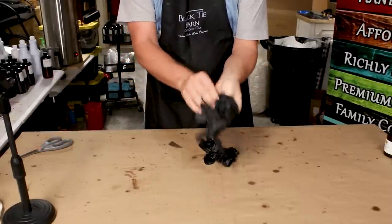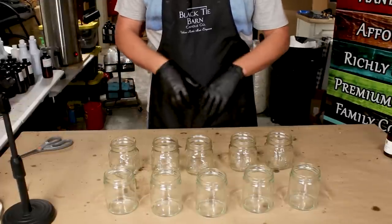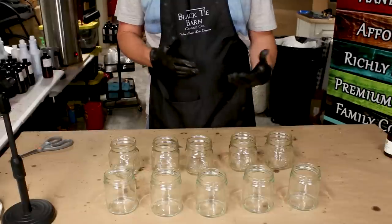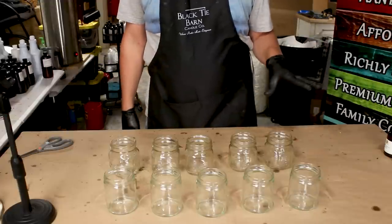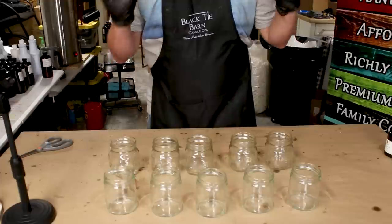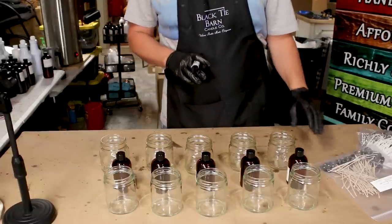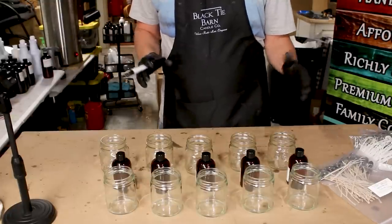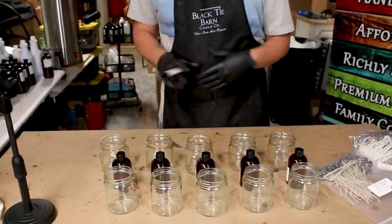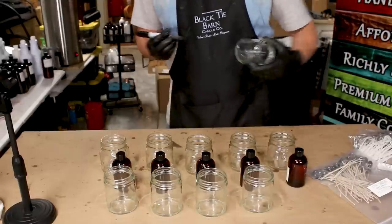Our wax should be melted and ready to go. I've got 10 jars here — I'm going to test in straight-sided jars as well as small mason jars, roughly the same size. For each fragrance oil I'll pour two jars with two different wicks, to get a good idea for wicking. I'm using 9% fragrance load across the board — it's a really common amount. A lot of people use 10% or more, but I want to test at a load most of you would use. We want to keep things as consistent as possible for the sake of testing.